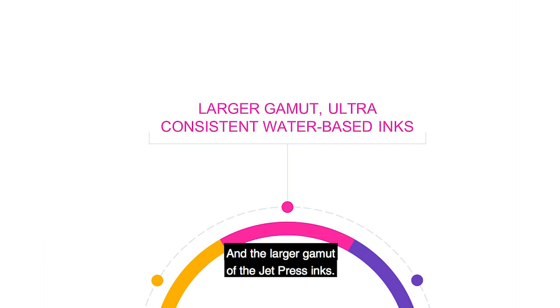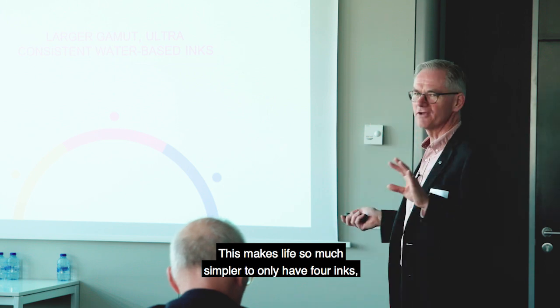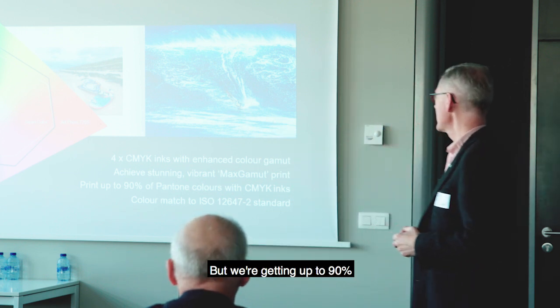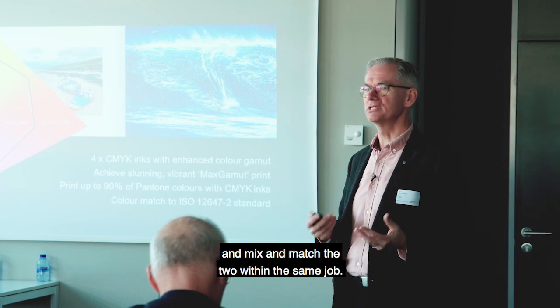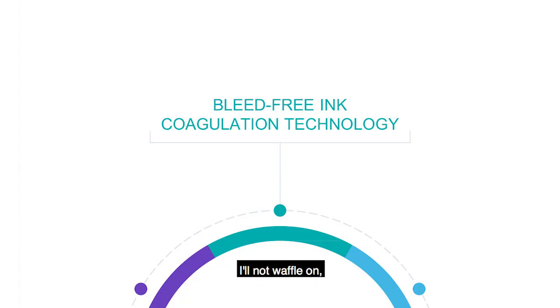The larger gamut of the JetPress inks - you heard the customers on the videos talking about the huge gamut and wide range of colour that JetPress can print with just four inks. This makes life so much simpler to only have four inks rather than add spot colours. Spot colours for a printer are downtime, expense and variance. So they really want to avoid that if they can. With JetPress, with just four inks, we hit a lot wider colour gamut. We're getting up to 90% of Pantone colours with CMYK inks on the right media. John will cover the ColourPath Brand Colour Optimizer in more detail.